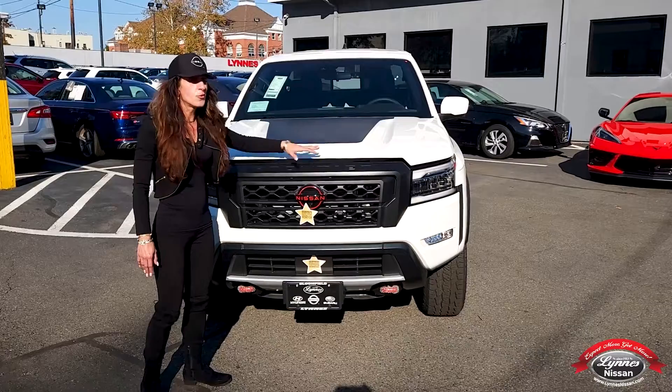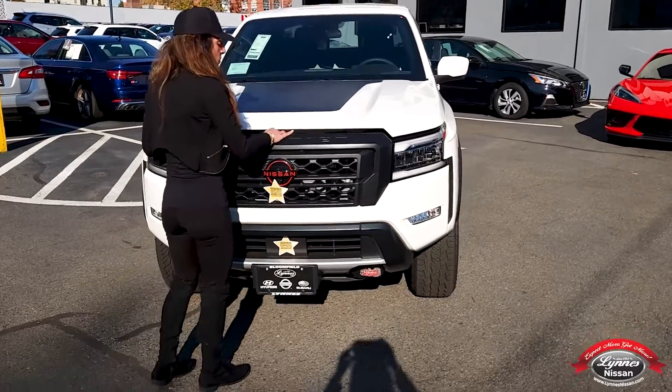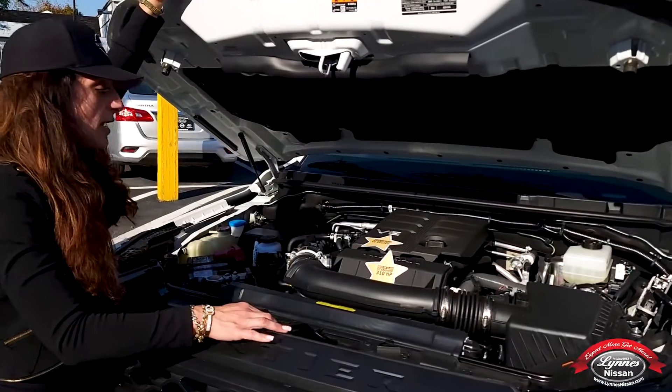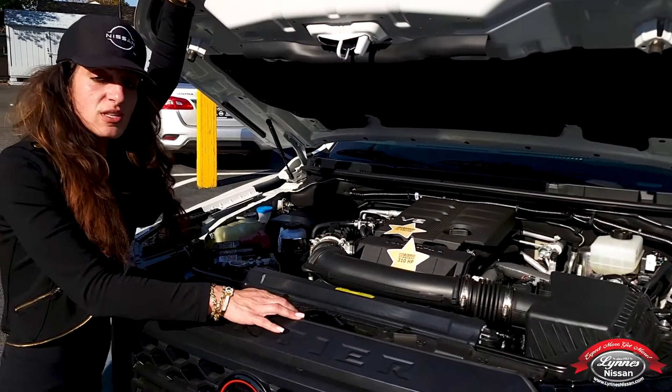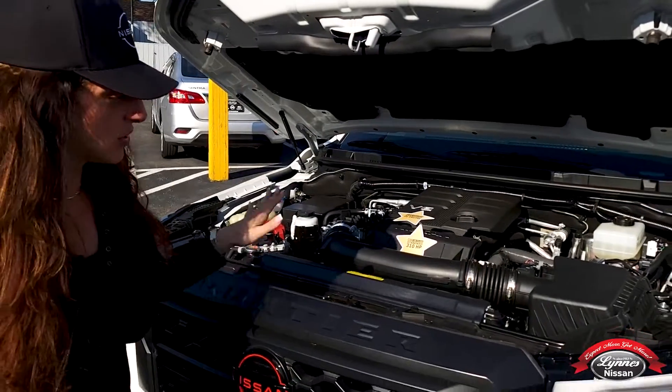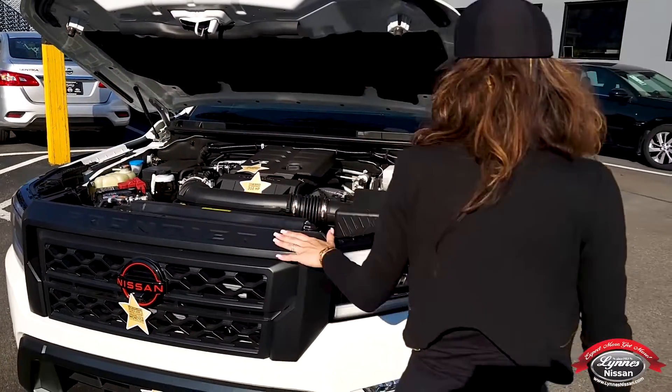And underneath this beautiful hood, I'm going to show you a little of what we've got. We have a 3.8 V6 engine with 310 horses. That's a lot of horses. That's just some of the little things over here that we have.